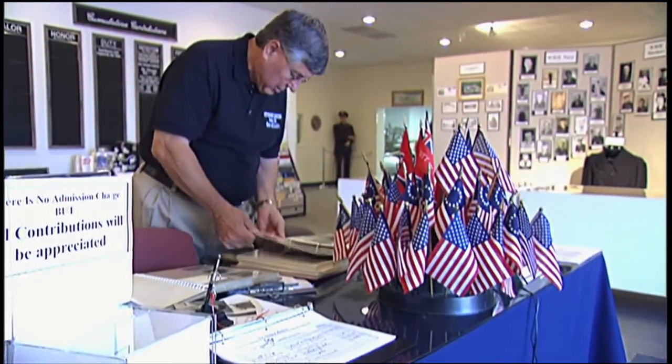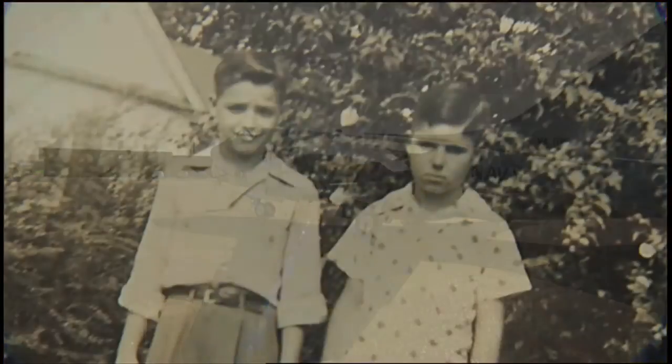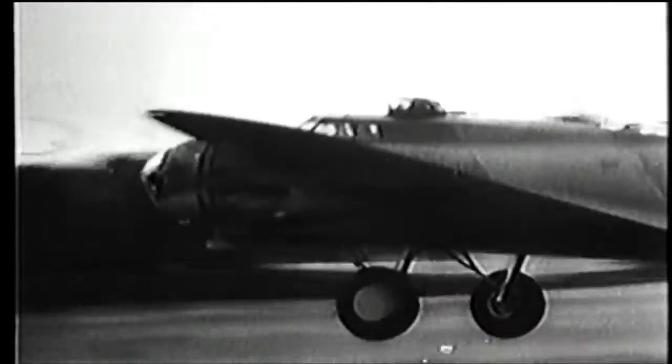Dale McCaslin knows all about this place. Once known as the Dyersburg Army Air Base, even though it's really in Halls, he grew up very close by. And as a kid, watched the big B-17s rumble into the sky.